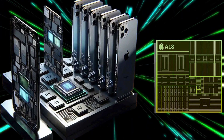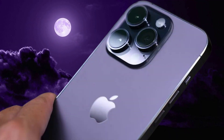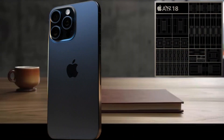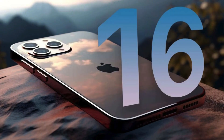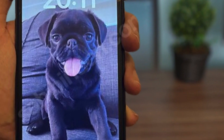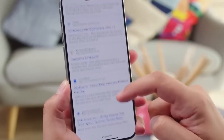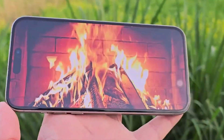Moving on to the brains behind the operation, Apple's A-series chips are getting a significant upgrade. Leaked info suggests that the iPhone 16 lineup will be powered by the A18 chip. However, Apple might introduce a twist by offering an A18 and an A18 Pro variant. The Pro version is expected to feature a more advanced neural engine with significantly more cores, enhancing AI and machine learning performance. It's also rumored to have a larger die size, which could mean more power and efficiency for handling complex tasks.